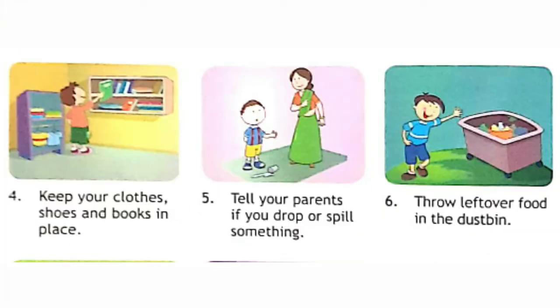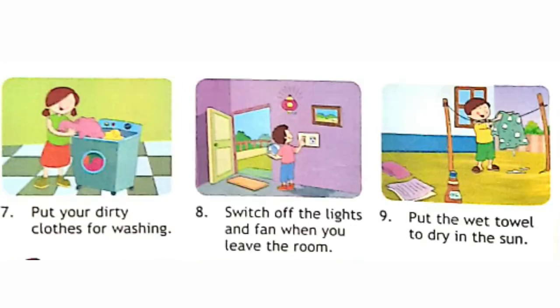Fourth, keep your clothes, shoes and books in place. Tell your parents if you drop or spill something. Throw leftover food in the dustbin.